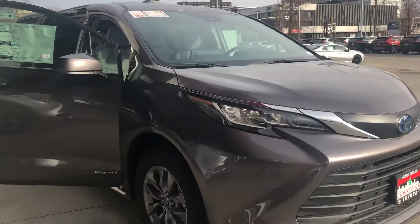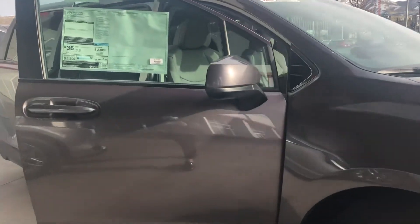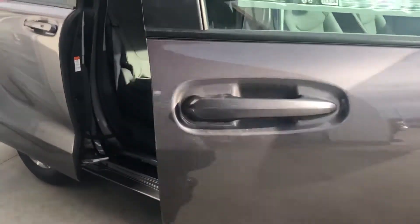Hello, this is Sam here with Mark Miller Toyota. Right here I have for you is our 2021 Toyota Sienna LE in the color magnetic gray.